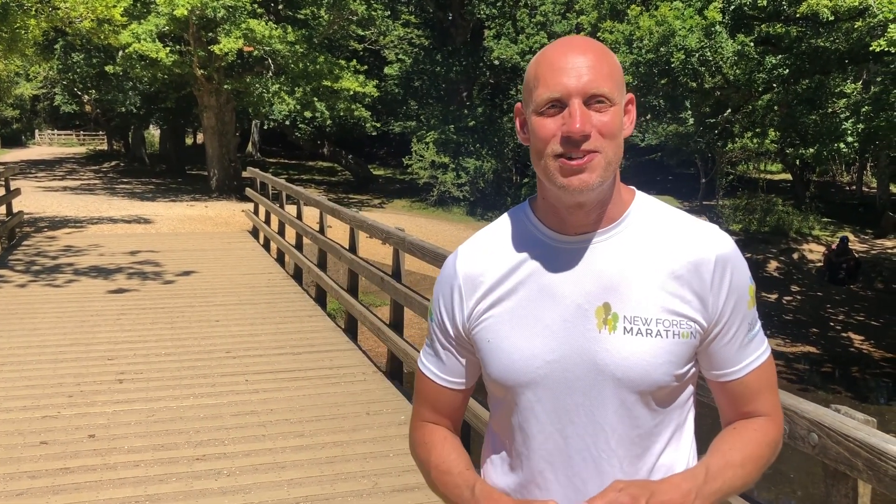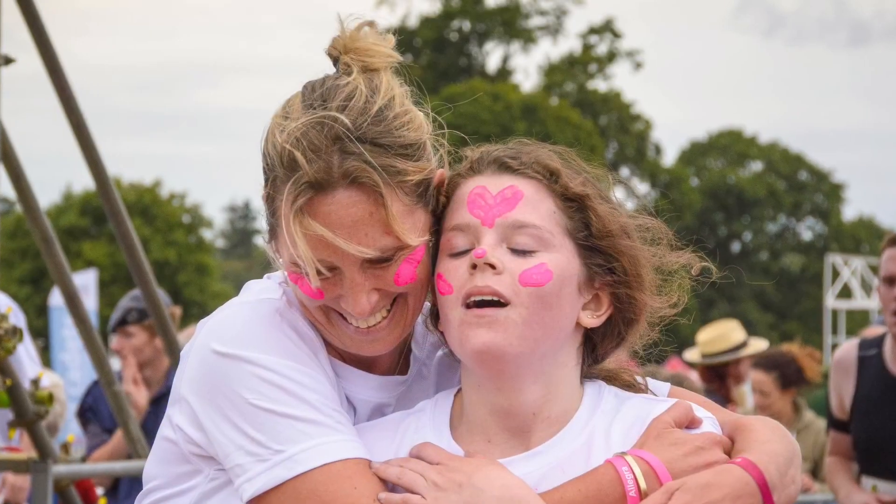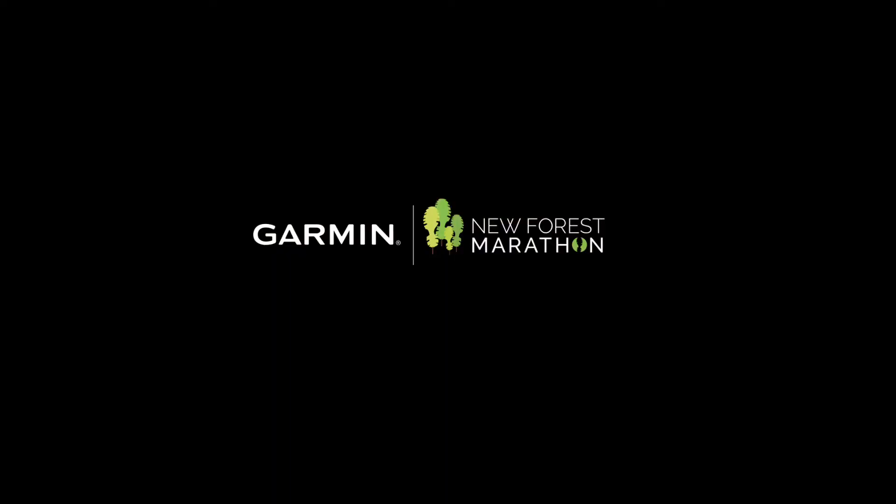Welcome to the Bridge of Joy. When you reach this part you can allow yourself a big smile, because you're not too far away from that finish line. At this point the 10k, the half marathon, and the full marathon merge together, so you can support each other all the way to that finish line. The Bridge of Joy.